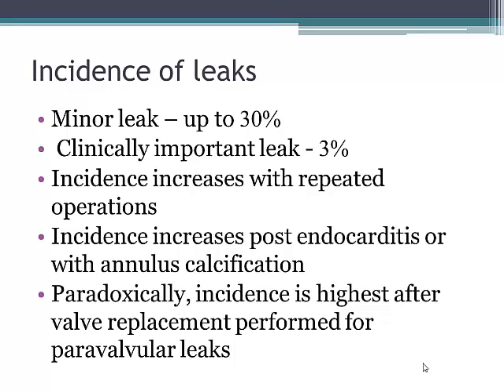Minor leaks can be found in quite a fair number of prosthetic valves, but those that are clinically important are about 3% of all valves. The incidence increases the more valve replacements have taken place, and also with infective endocarditis and severely calcified mitral annulus. Paradoxically but very importantly, the incidence of paravalvular leak is highest in those patients who had valve replacement to repair a paravalvular leak. That's very important to bear in mind when approaching a patient to close the paravalvular leak and choosing between the transcatheter approach and a further operation.